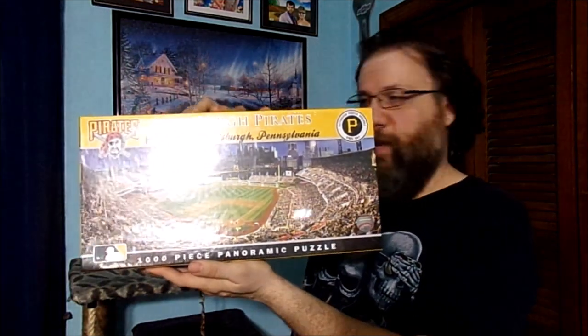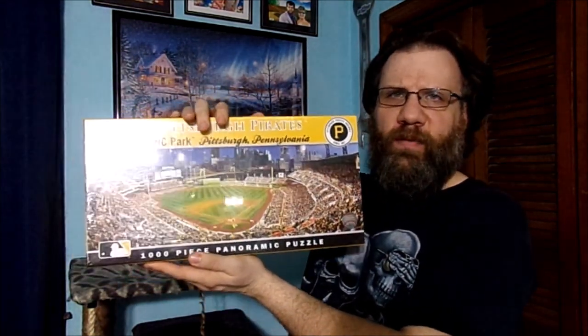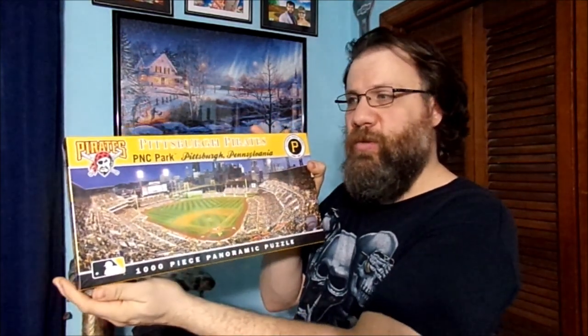I do build jigsaw puzzles all the time, and this one is actually brand new — it still has the cellophane, still shrink-wrapped around the box. It's very nice. I don't know when I'm going to open it up and actually build it, but it is a very nice jigsaw puzzle. If you notice, I do have jigsaw puzzles hanging up in my room, just like this one.